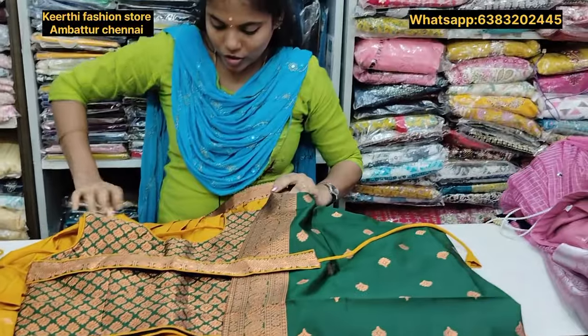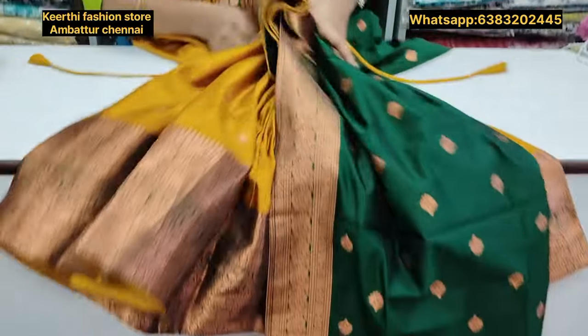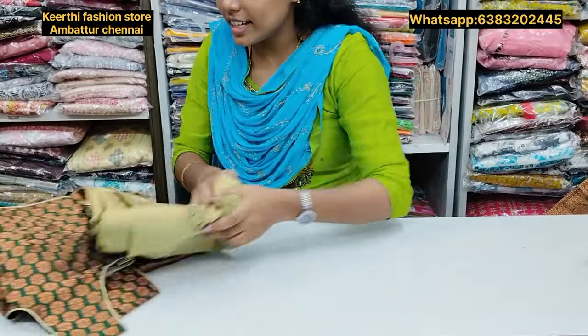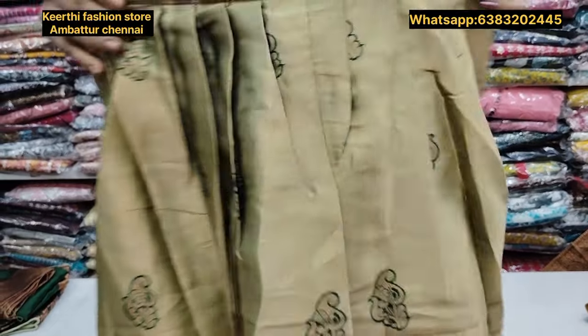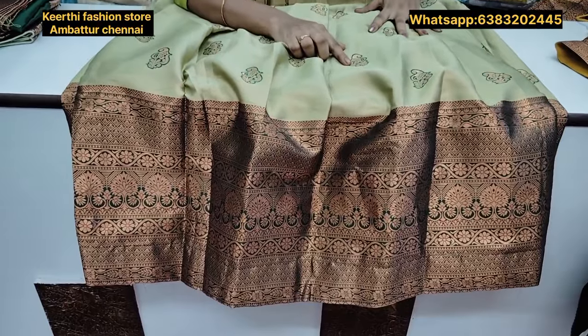The price is just Rs.1350. If you are in the area, you can visit our shop. This is a Pista Green with Bottle Green. It is a super color combination. It is a bottle green with gold.